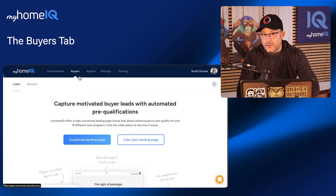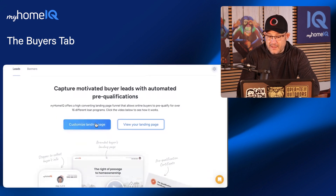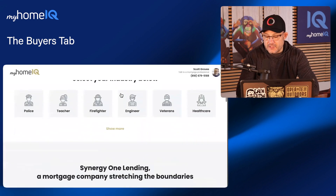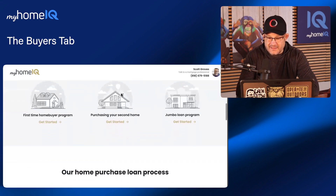All you've got to do is go to the buyers tab, go to the leads, and you can customize your landing page. For the sake of time, we're just going to look at the landing page. You can pick the colors, all the disclosures are on here, your NMLS license — everything.